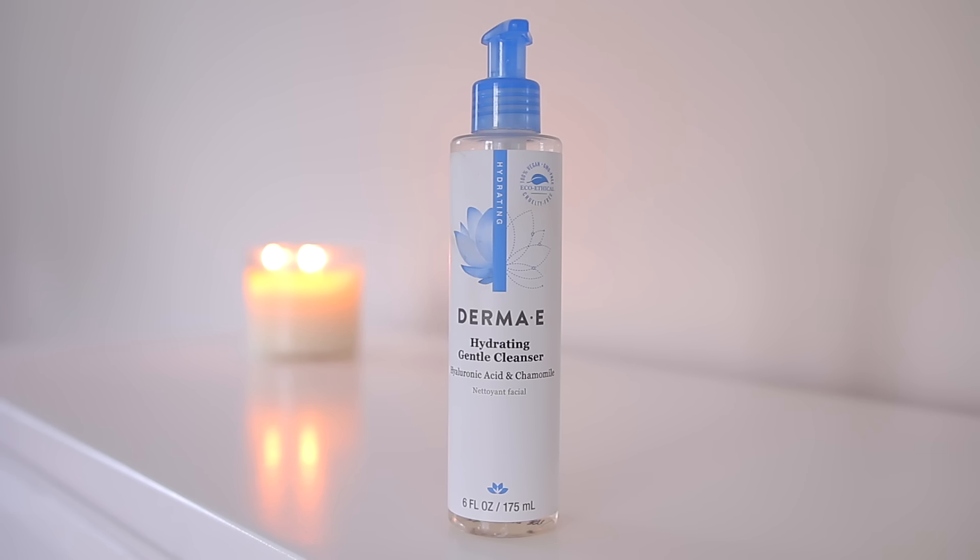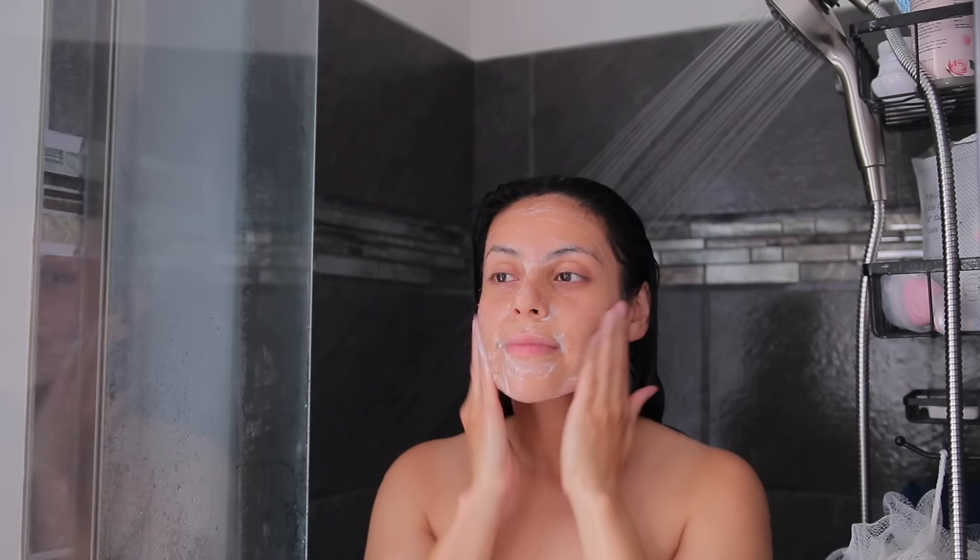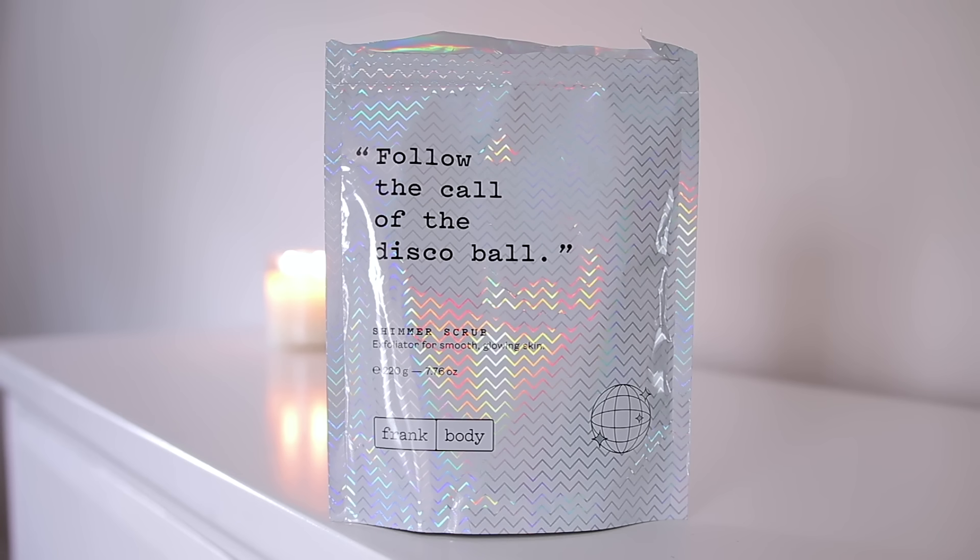To cleanse my skin, I'm using the Derma-E Hydrating Gentle Cleanser. You can find this at any drugstore and it's my current favorite nighttime cleanser. It's super gentle, does a good job at removing makeup, and it feels really nice on the skin. Derma-E is for sure my new favorite drugstore skincare brand — they have a lot of really great products.